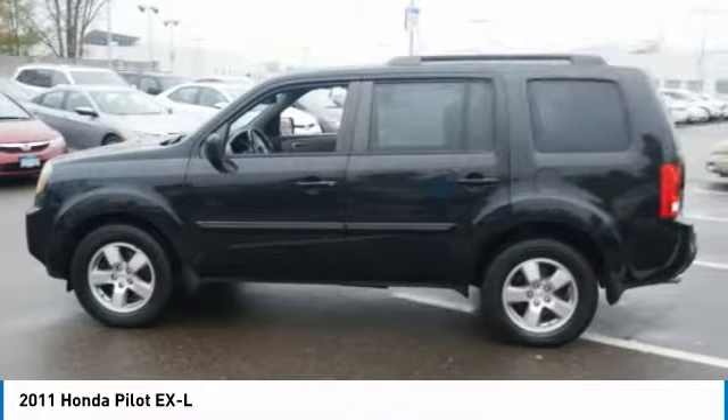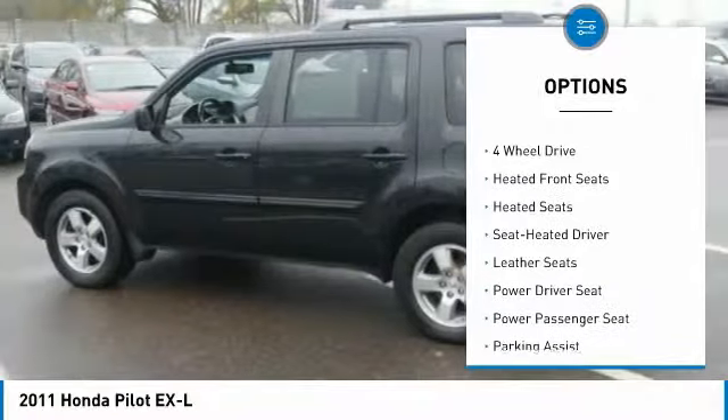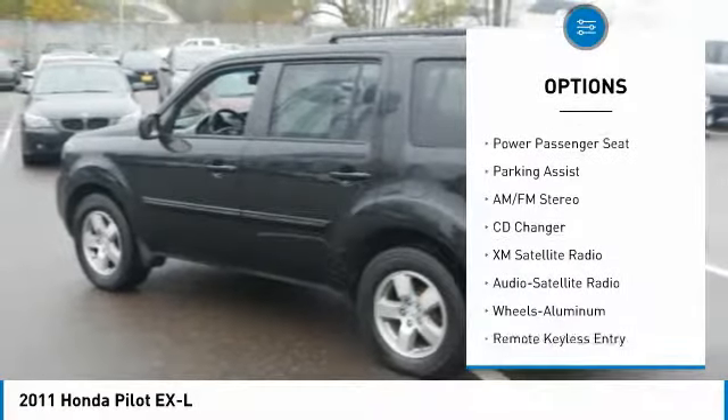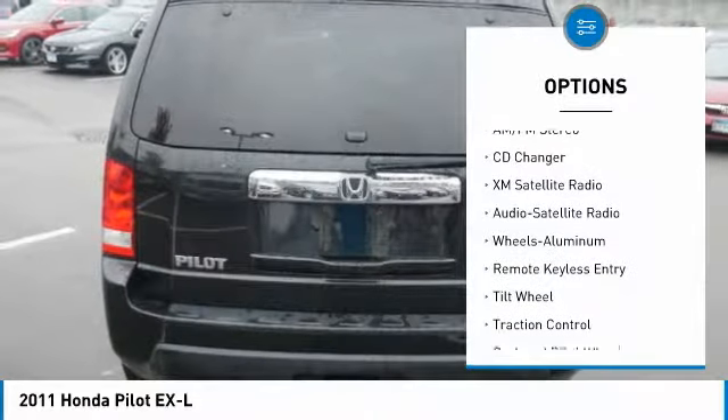Here are some of this vehicle's great options: XM satellite radio, third row seat, traction control, anti-lock braking system, CD changer, power passenger seat, heated seats.